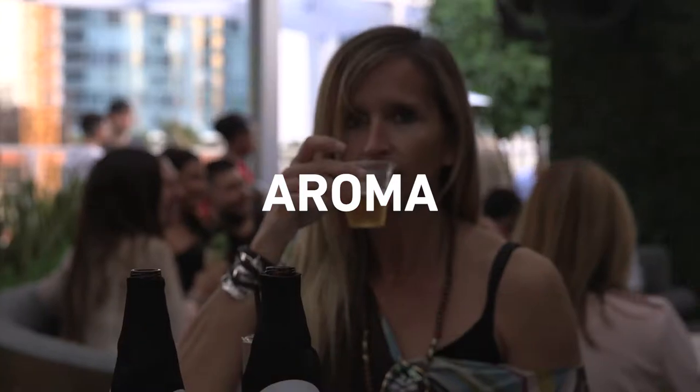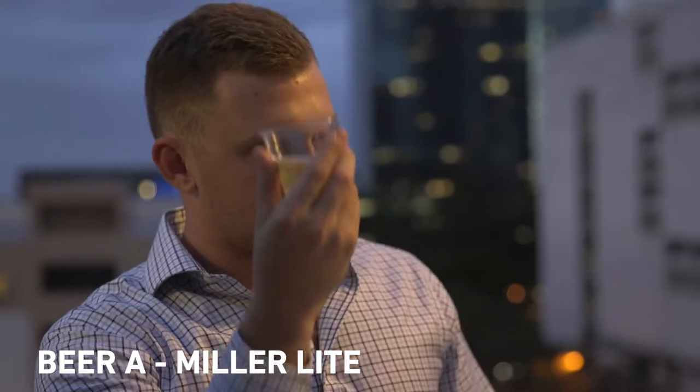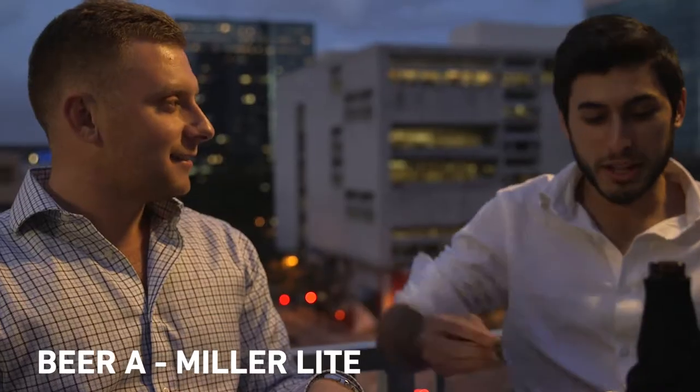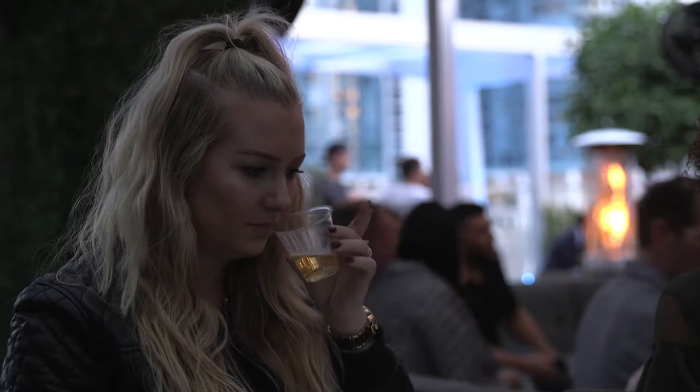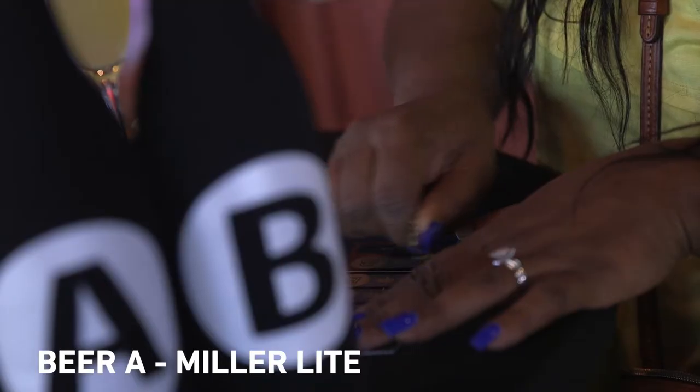Aroma is really important because 80% of what you perceive as flavor actually comes from the aroma. Very hoppy. A has definitely a lot more smell to it. Definitely A. So go ahead and scratch that off on your card.